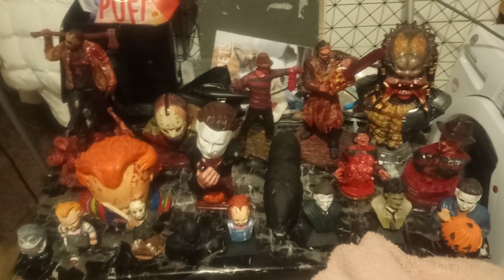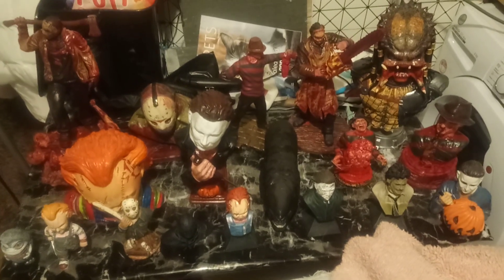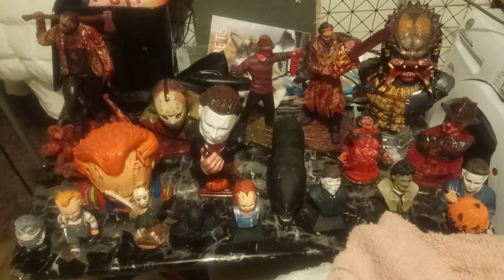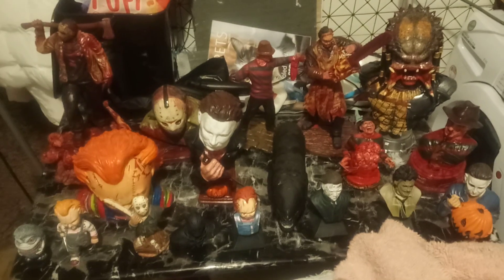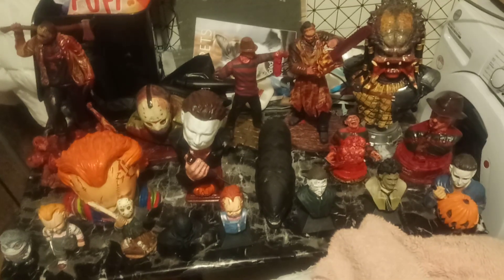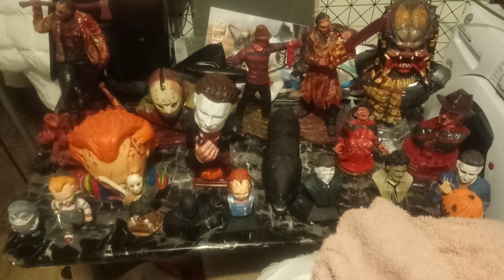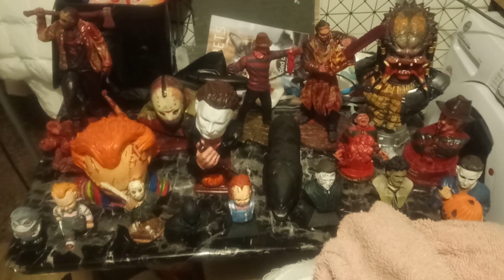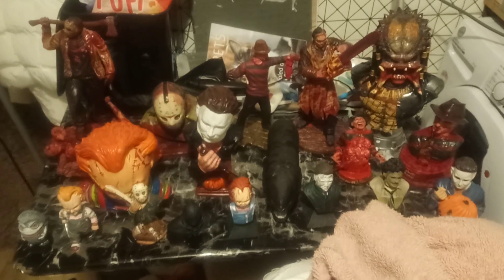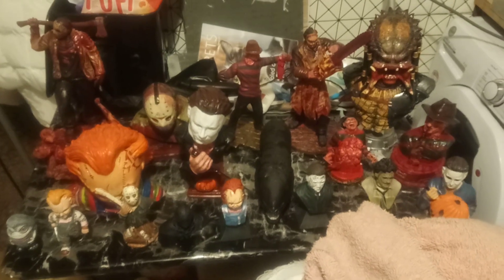Today I'm going to be showing you my pretty much awesome collection of horror busts and statues. This is an update of the collection so far — obviously it's not the end, I'll still be adding busts and still be collecting them. But I thought because I had quite a few as it is, I'd show you what I've got so far, because they all look pretty good all together.